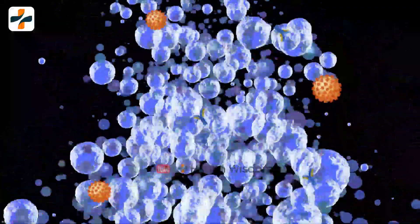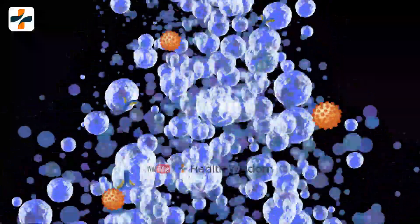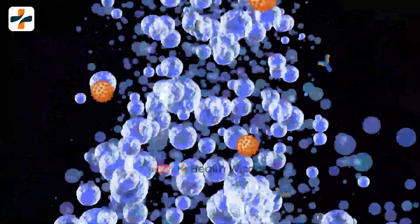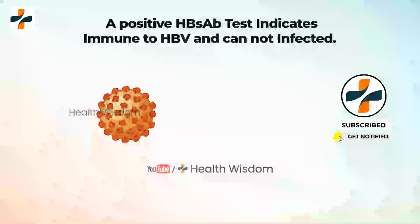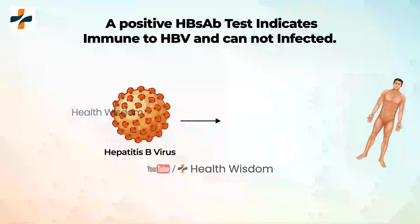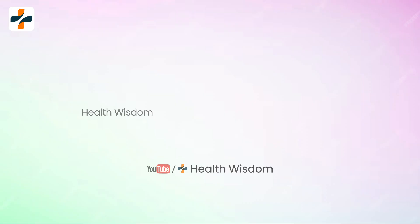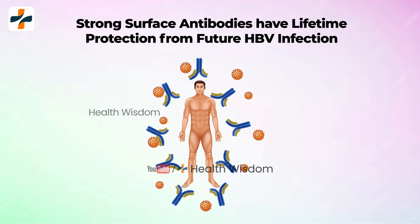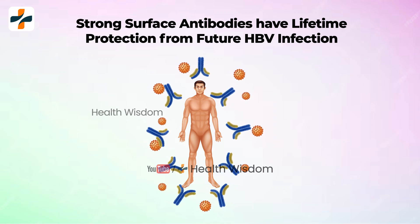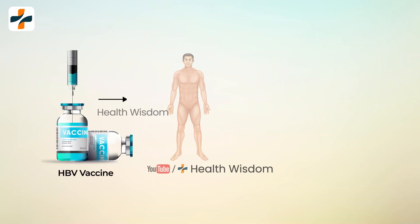A positive Hepatitis B Surface Antibody indicates that the body has developed a protective antibody against HBV. A positive HBSAB test result indicates that you are immune to HBV and cannot be infected. People who have surface antibodies have lifetime protection from future HBV infection. This is because of a strong immune system.